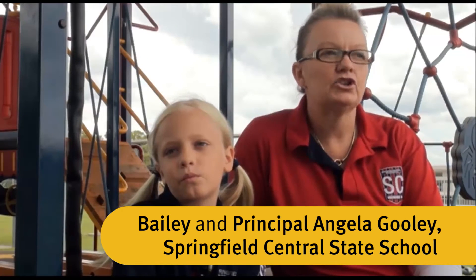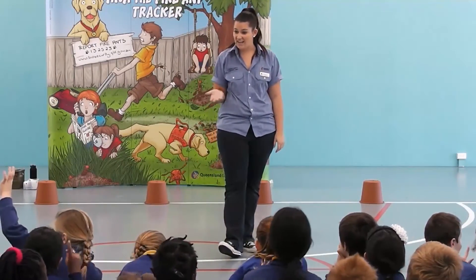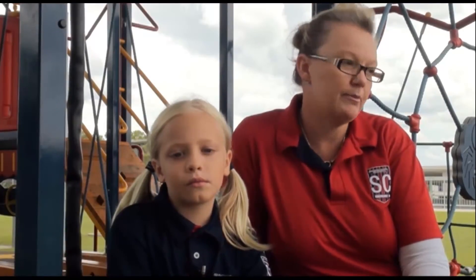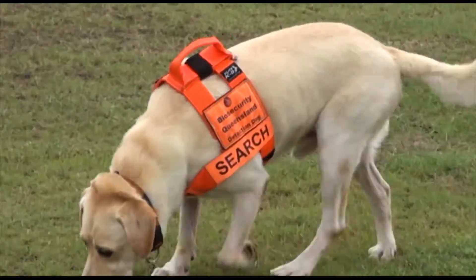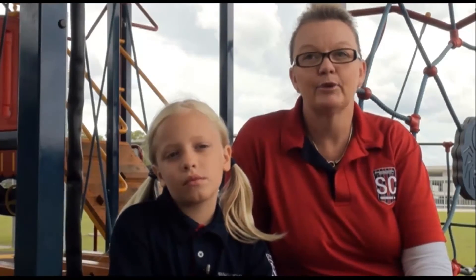We're actually in a bit of a hot spot area. Initially we had fire ants outside of our school grounds, but close by, so biosecurity contacted us and offered the opportunity, which we grabbed, and our entire prep to Year 7 last year went through a program with Amanda and Acker. Very interactive, kids loved it, and very informative. For someone obviously Bailey's age to come — it was probably August last year, so almost six months later — and identify, it's pretty good for us. It's something we'll certainly do in the future.